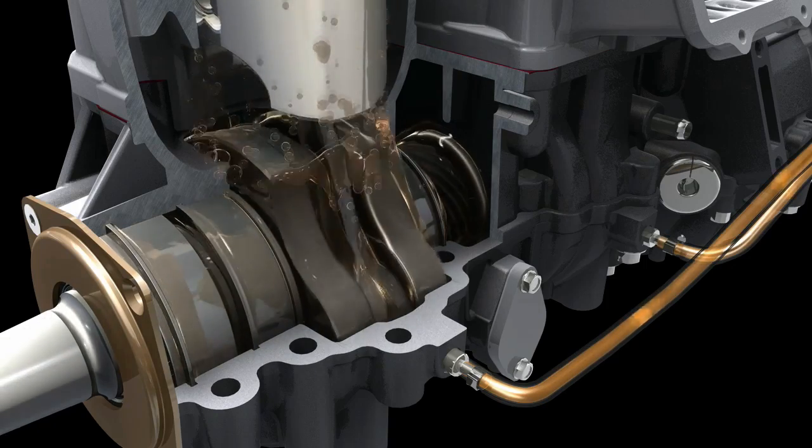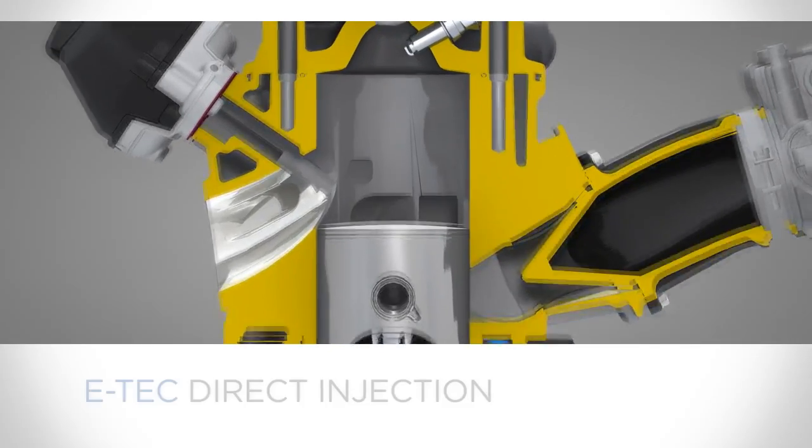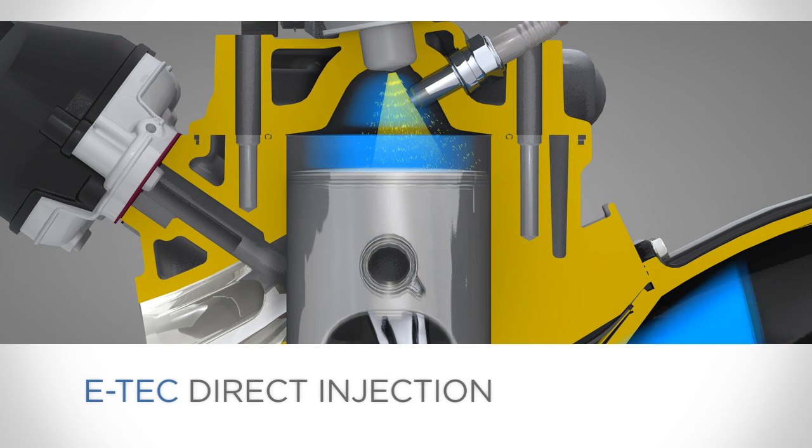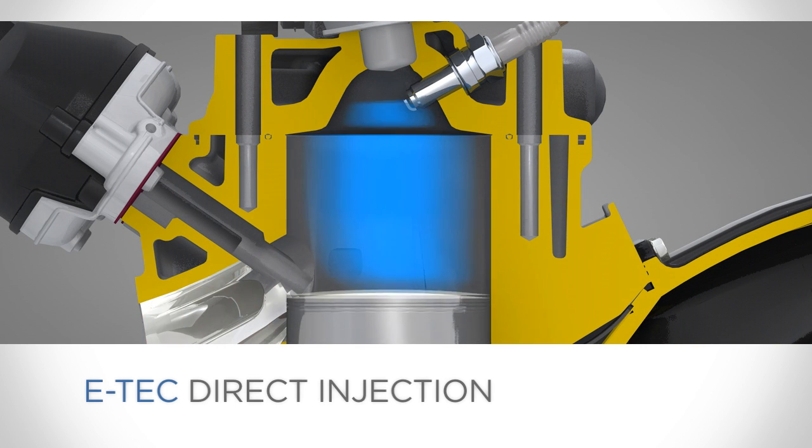How does this remarkable system do all that? Keep watching. Central to E-Tech's efficiency is that fuel is injected directly into the cylinder as the piston is closing the exhaust ports.